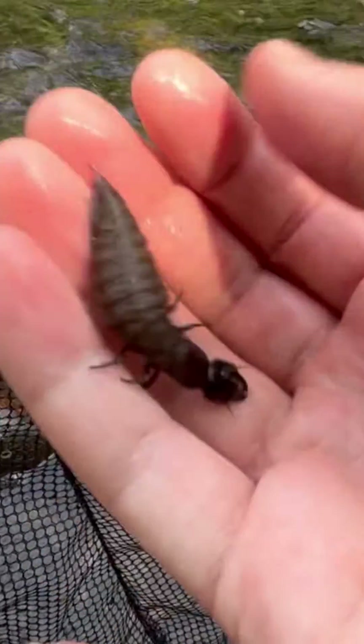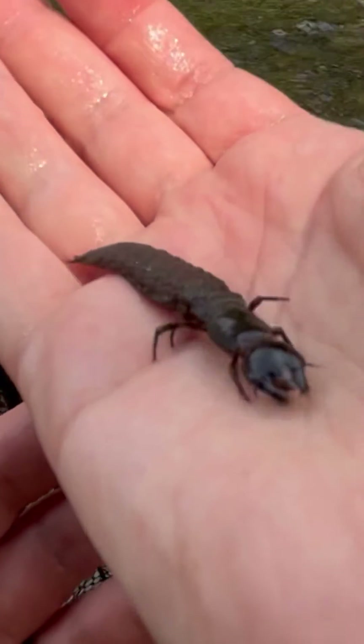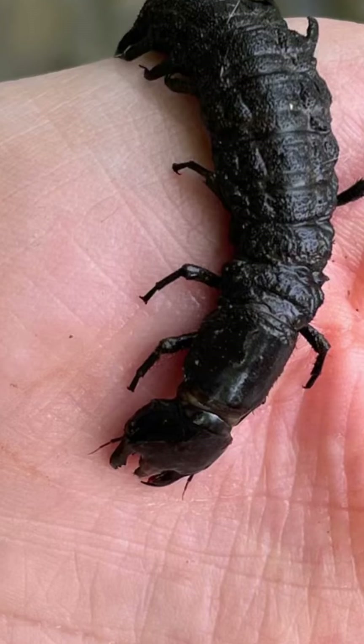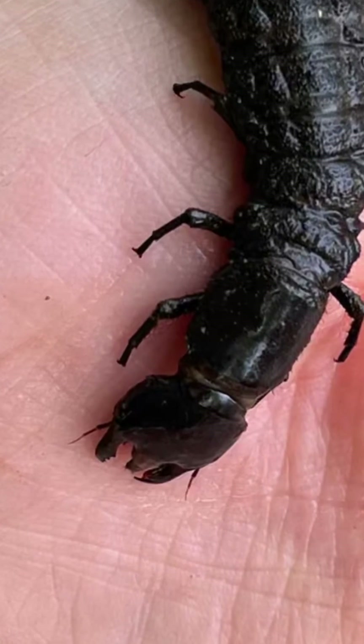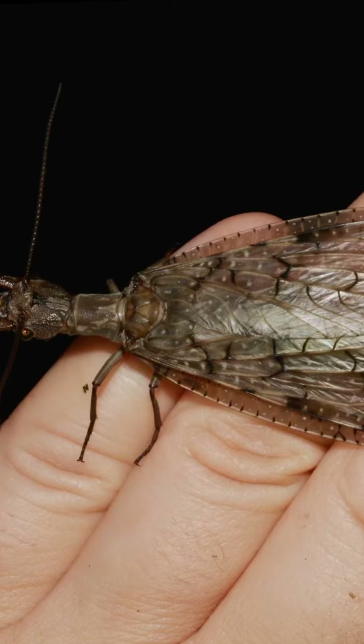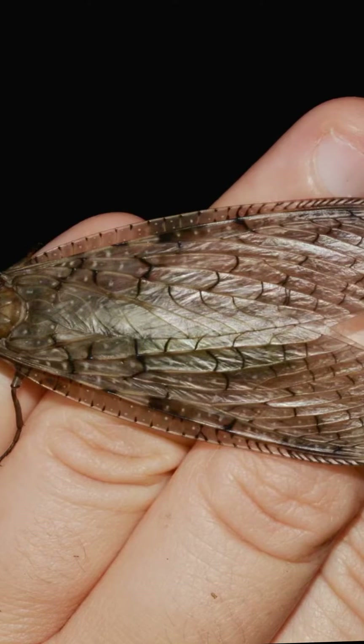Once they enter the creek or stream, they live on the rocks or within leaf packs, feeding on smaller insects with their powerful sharp jaws, and they can stay there for up to three years. They then emerge from the water and form a cocoon to develop into an adult with massive wings.